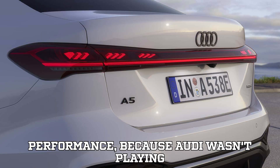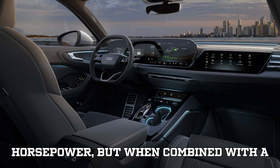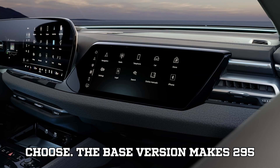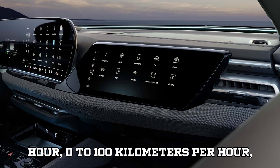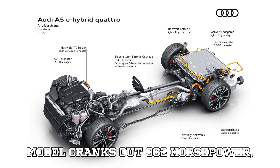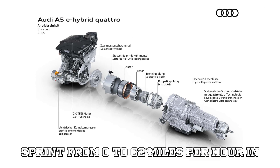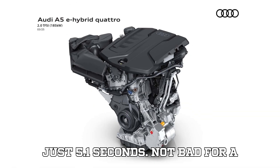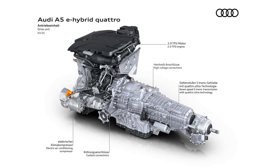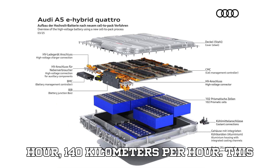Now let's talk performance, because Audi wasn't playing around when they engineered this one. The electric motor alone produces 140 horsepower, but when combined with the combustion engine, you get two different power levels depending on the model you choose. The base version makes 295 horsepower and does 0 to 62 miles per hour in 5.9 seconds. The high-performance model cranks out 362 horsepower — putting it right in the league of Audi's sporty S6 — and can sprint from 0 to 62 miles per hour in just 5.1 seconds. It has a top speed of 155 miles per hour (250 km/h), and can drive in full EV mode up to 87 miles per hour (140 km/h).